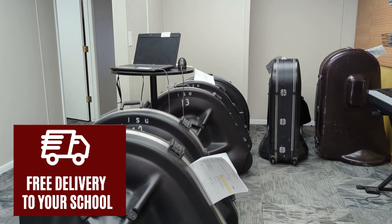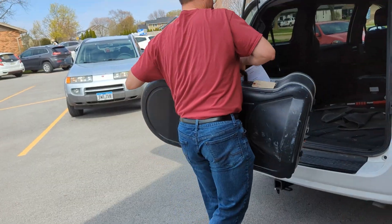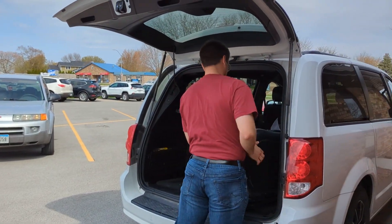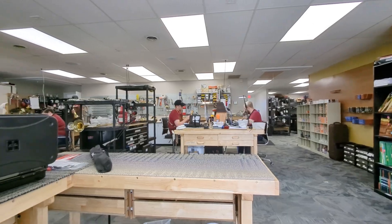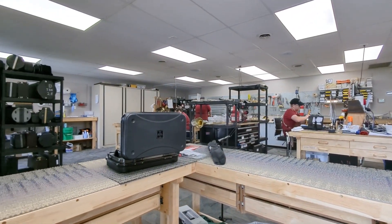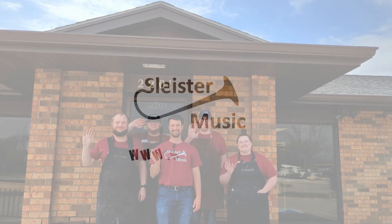For school band programs, we offer weekly delivery and pickup from the school by an educational representative or road rep from Sliced Your Music. Our team loves to share our technical expertise on instruments and instrument maintenance and repair. Thank you for joining us on this tour of Sliced Your Music. We can't wait to see you soon and help you achieve your musical goals.